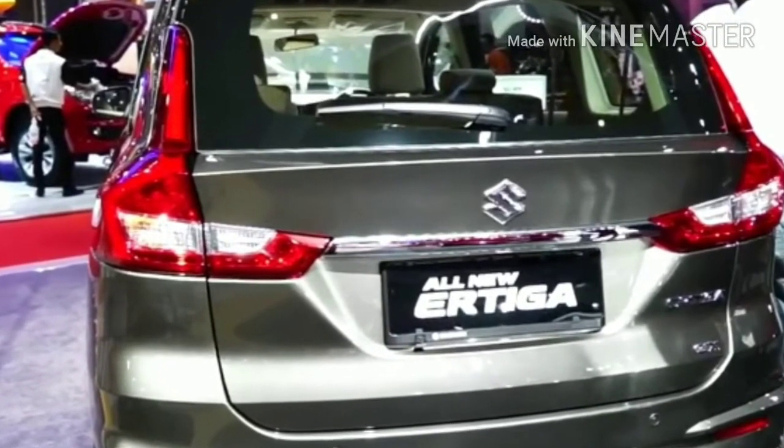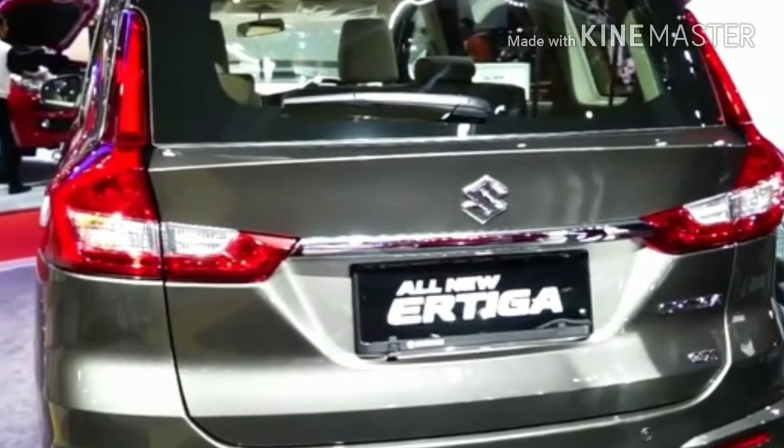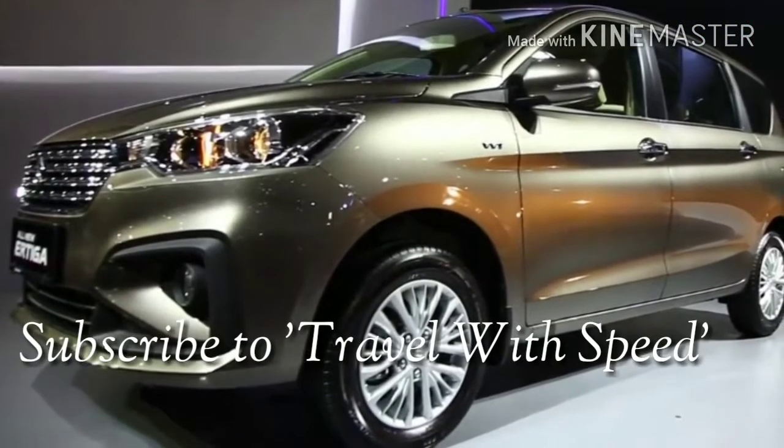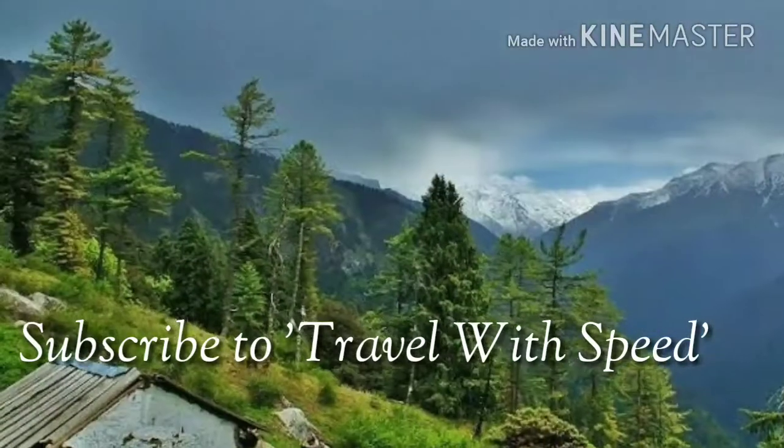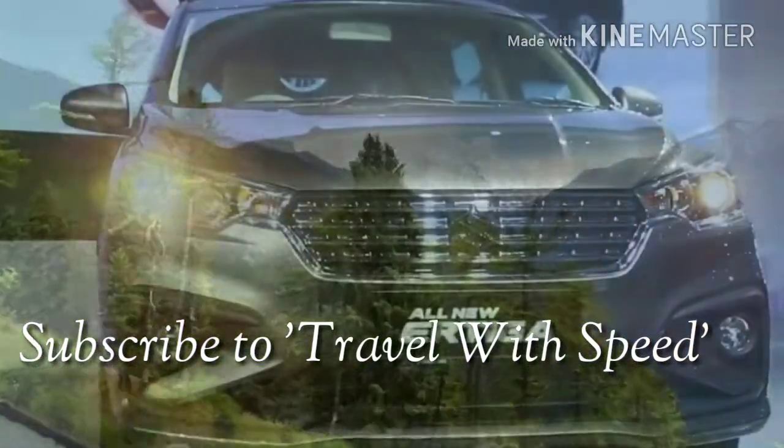Before we do, if this is your first time or you forgot to subscribe, please subscribe to our channel Travel with Speed and press the bell icon to get notified for our latest reviews from the auto world and get a complete travel guide for tourist places. So let's get started.